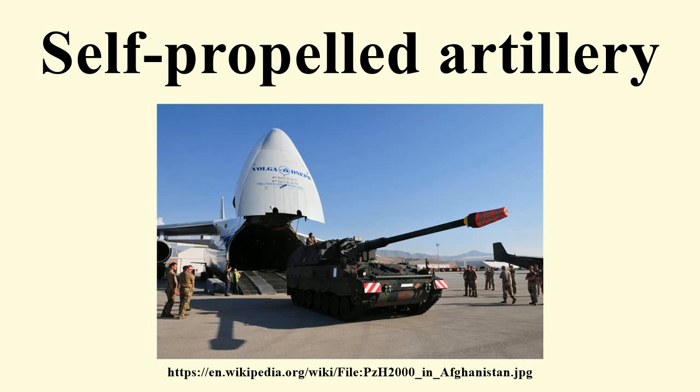Mortar carriers are vehicles which carry a mortar as a primary weapon. Numerous vehicles have been used to mount mortars, from improvised civilian trucks used by insurgents, to modified IFVs such as variants of the M3 half-track and M113 APC, to vehicles specifically intended to carry a mortar, such as the 2S31 Vena. The Israeli MAT is a mortar carrier based on the M4 Sherman tank chassis.